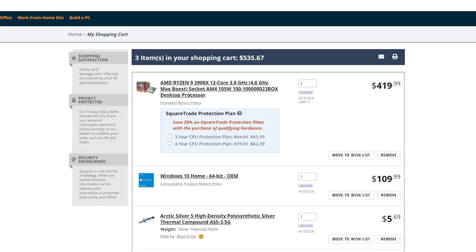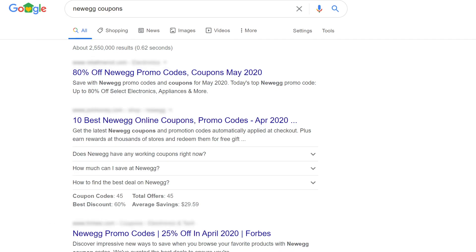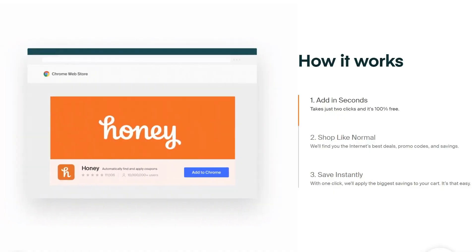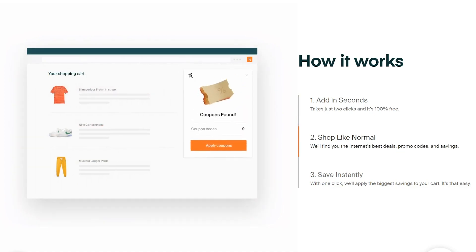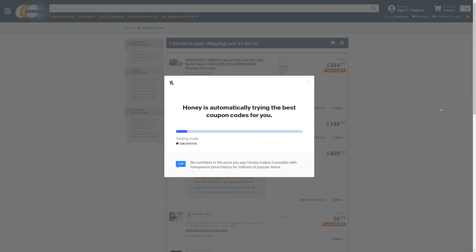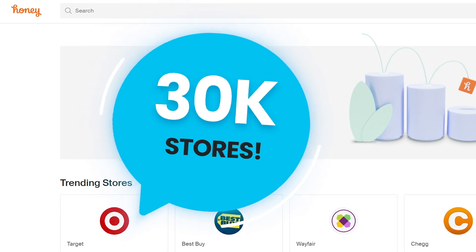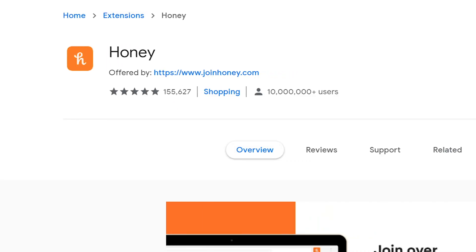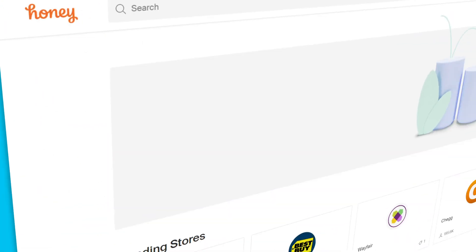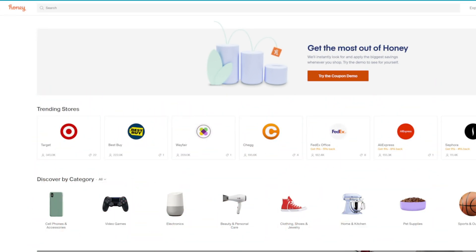We've all been here, haven't we? Getting that component you've been waiting on, only to have the promo code field taunting you. Well, make searching for coupon codes a thing of the past with today's sponsor, Honey — the free online shopping tool that finds all the promo codes and applies them for you. When you go to checkout, there's a box that pops up and you just click Apply Coupons. That's it. You can see all the deals right from the site, and with support for over 30,000 stores and over 100,000 5-star reviews, what are you waiting for? You're losing money by not having Honey. Get it for free at joinhoney.com/gamermeld today, and thanks to Honey for sponsoring this video.